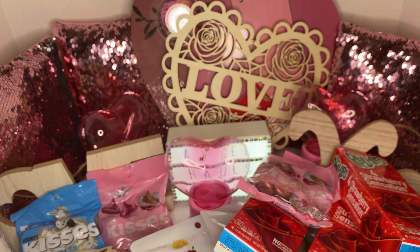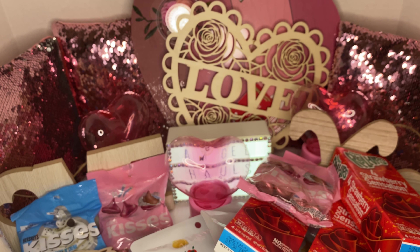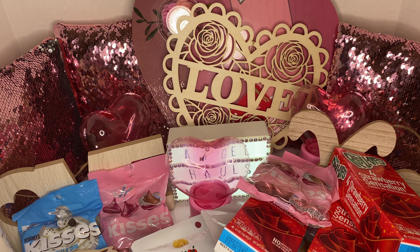And that's all we picked up at Dollar Tree! Okay guys, have a blessed day — take care and be safe!